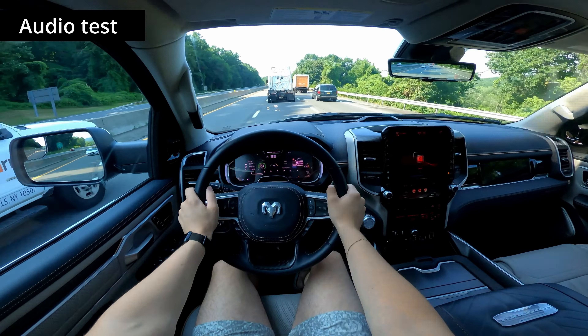It gets very, very loud — even at volume level 15 or 20, it feels like max on some other cars, and you still have another 15 levels to go. So that's pretty impressive. Otherwise not too bad, and I hope you guys enjoyed that quick test of the Klipsch audio system.